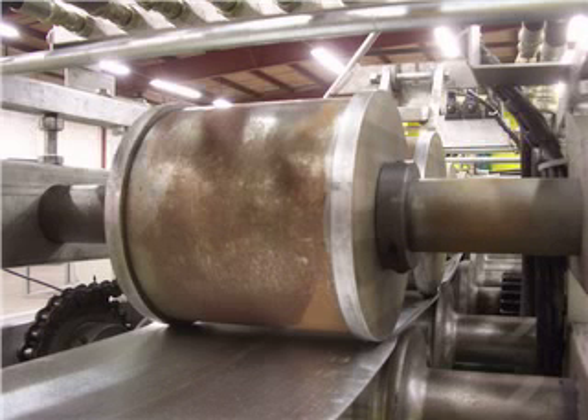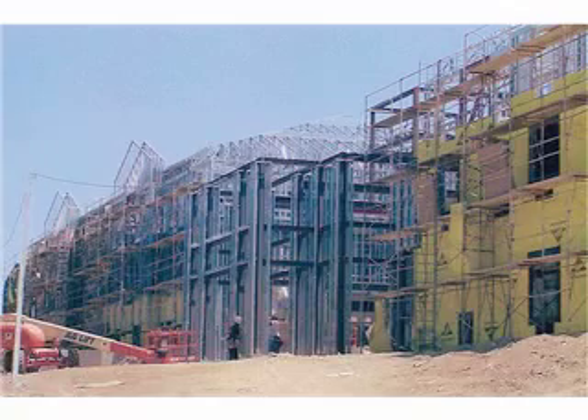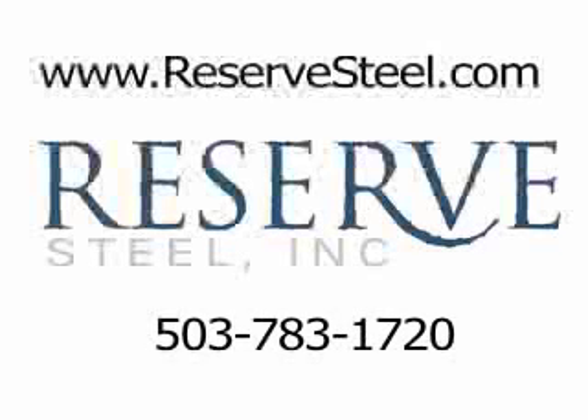With intelligent framing's many benefits, you'll reduce the time, cost, risk, and rate of callbacks on your jobs. We can say that much for sure. But as each intelligent framing project is 100% customized to the client, the best way to see if intelligent framing is right for you is by contacting Reserve Steel today.